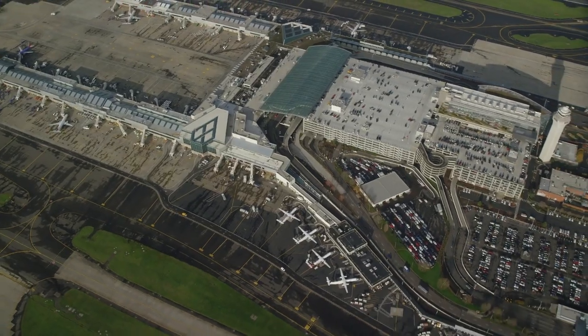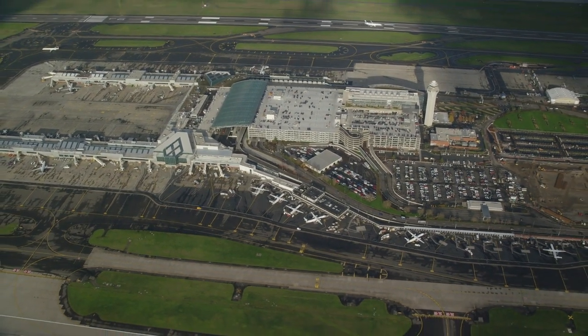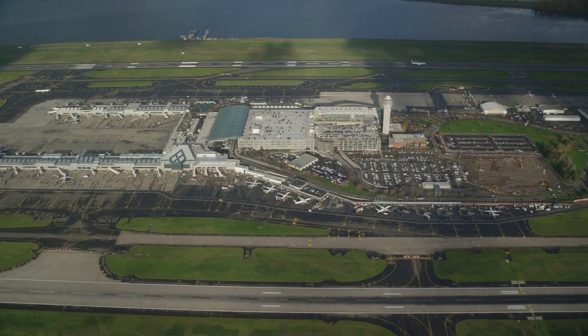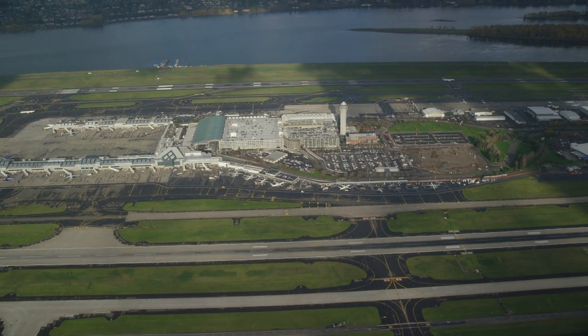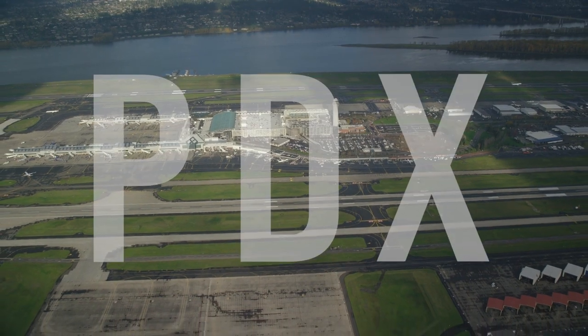Portland International Airport is located approximately 10 miles east of the city center along the Columbia River and has been in this location since 1940, with the current runway configuration since the 1950s. The airport is often referred to by its aviation identifier, PDX.